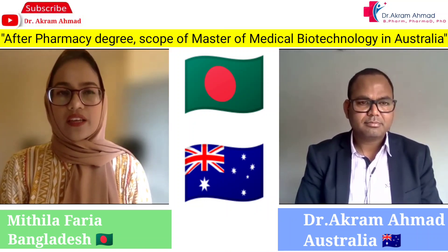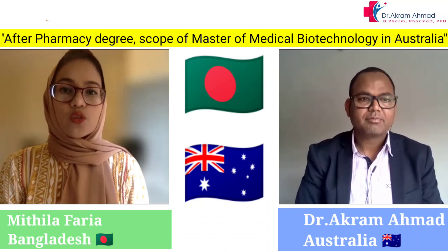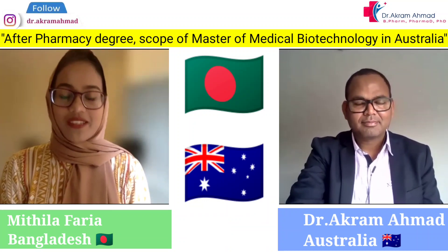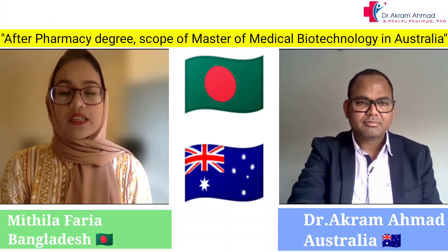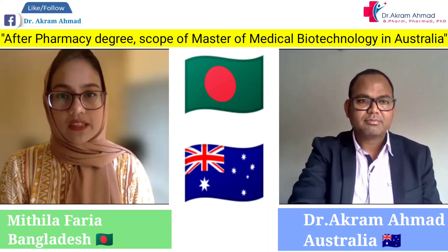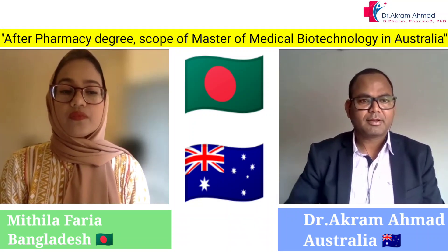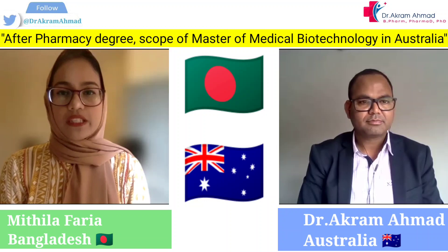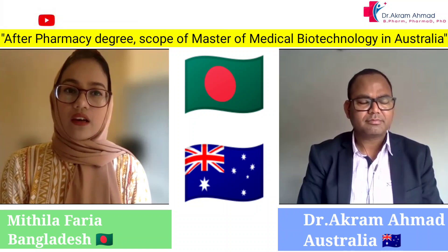In Bangladesh, to get admission into a university pharmacy program you have to pass an admission exam. I was very fortunate to get the opportunity at one of the top universities for pharmacy education. I completed a five-year bachelor of pharmacy course, where the final year is heavily oriented toward practical work, including industrial and hospital experience.